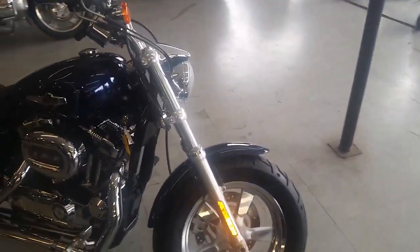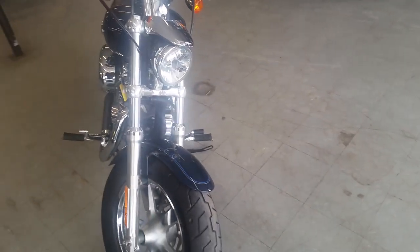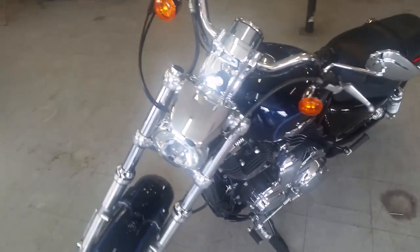Check this sporty out. The big blue pearl paint is perfect. Tons of chrome, chrome wheels. Screaming Eagle Air Cleaner and Screaming Eagle Exhaust make this Harley sound as cool as it looks.